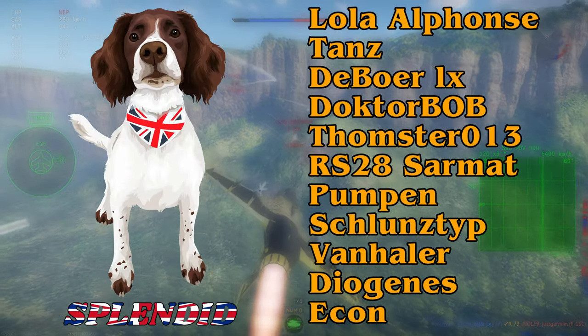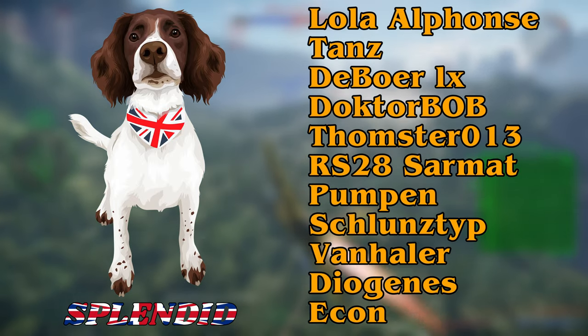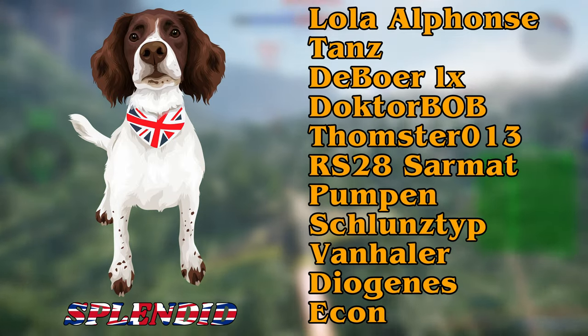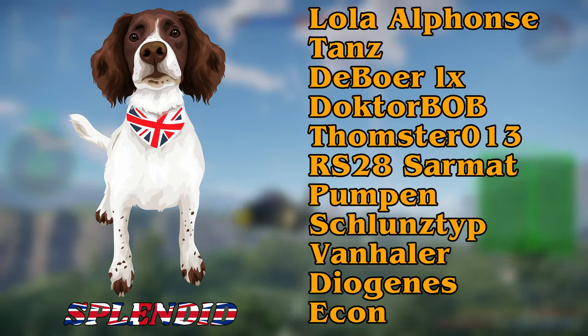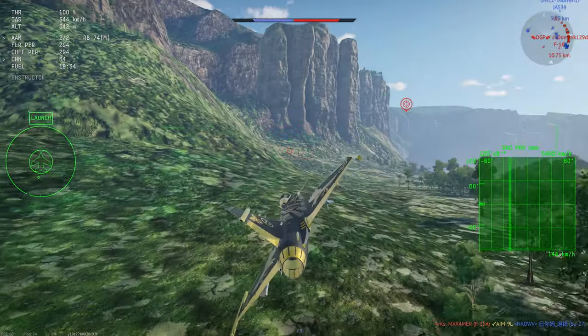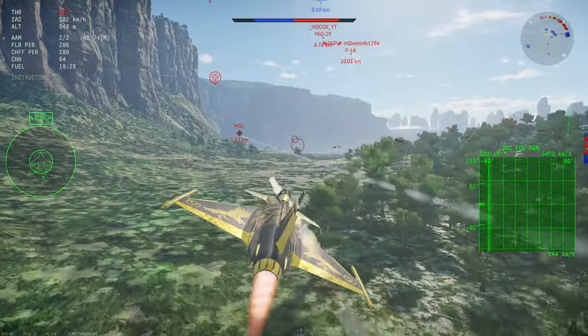A massive thank you to Lola Alphonse, Tans, BoaLX, DrBob, Tomster013, RS28Sarmat, Pumpen, Shlunty, Vanhaler, Diogenes, and newest member Econ. Once again a big thank you lads — if you made it to the end of the video, leave a comment saying 'spicy meatball'.